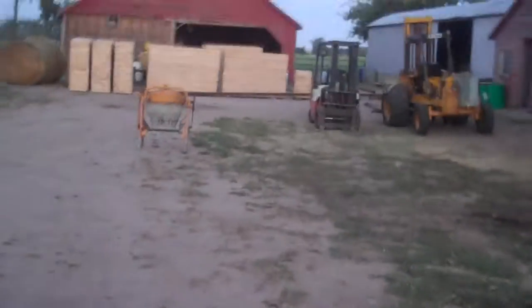We started building some concrete forms over here last week. Ricky's been working on them for three days while I've been doing some other stuff around here. These are the forms we're going to use to pour our basement concrete when we get to that point. Anyways, here's his little work area around there.